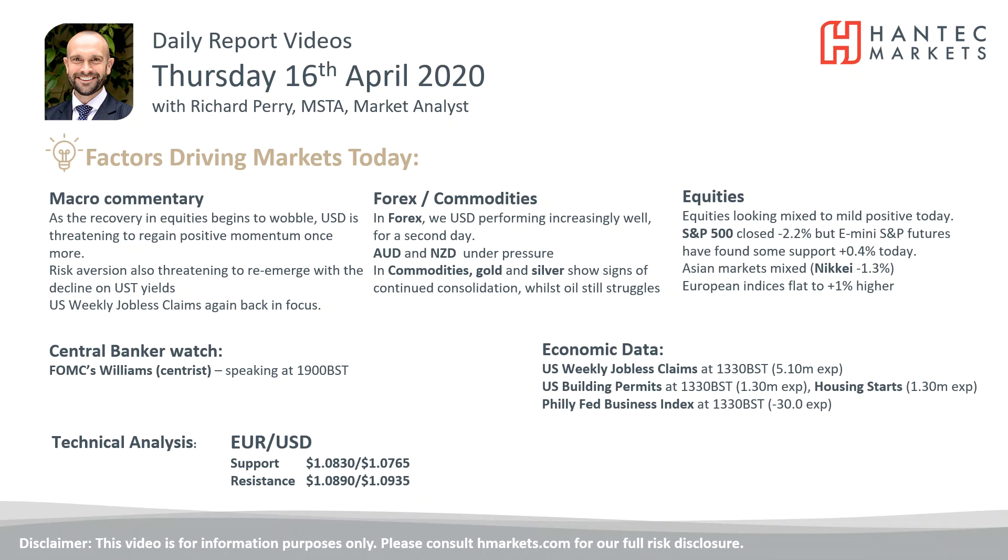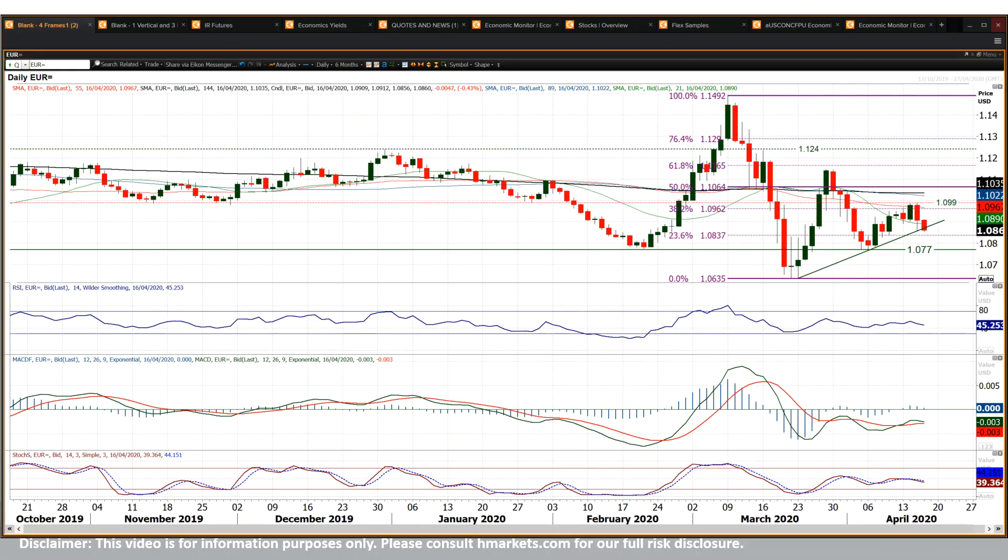Hi everyone, and welcome back to my daily report market analysis videos with me, Richard Perry, market analyst at Hantec. On Thursday 16th of April, we've been looking at this euro dollar chart and wondering whether the market is now rolling over.